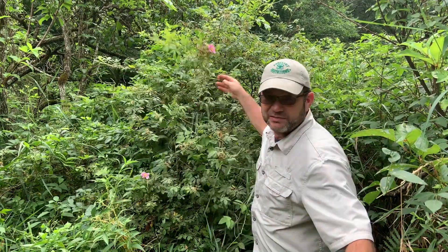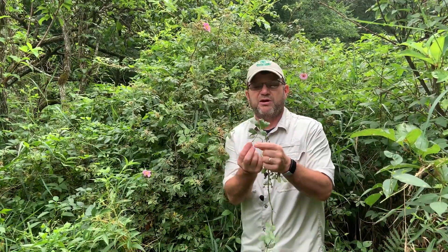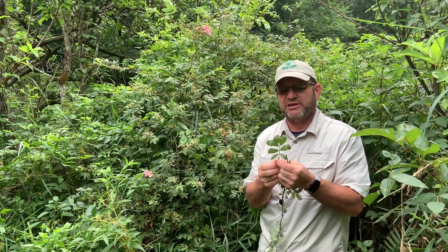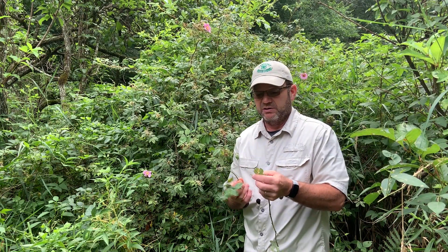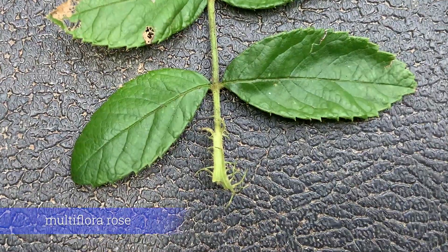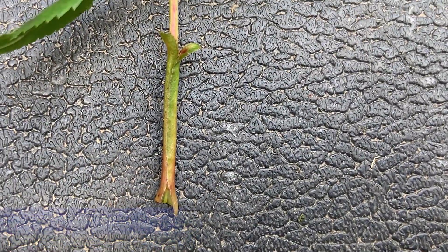The other thing that helps separate these two is the leaf itself. When you pull off one of the compound leaves, most of the ones on both roses I looked at have about seven leaflets. But the multiflora rose tends to have these little fringy structures right at the base where the leaf attaches to the twig. So that's a great key identifier.